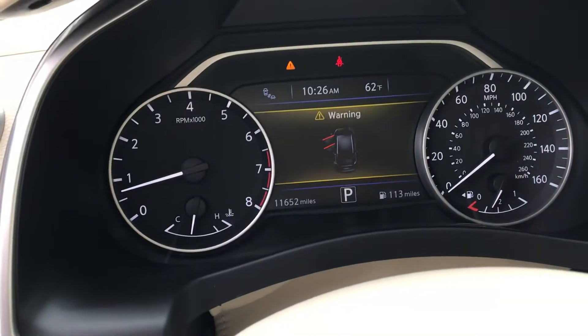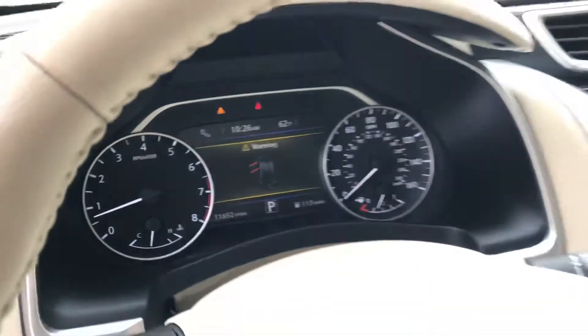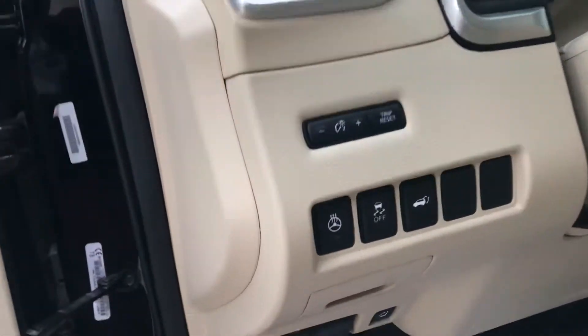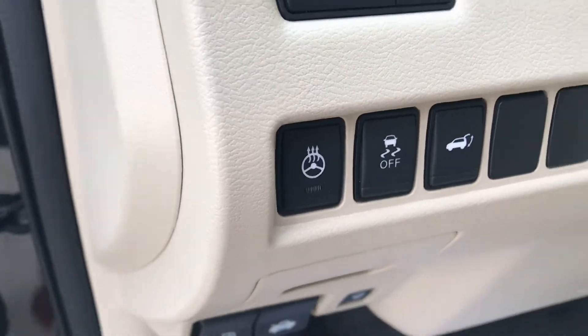The dash is right at 11,652 miles. You can also pair your phone via Bluetooth to make and receive calls, and enjoy a nice heated steering wheel this winter.